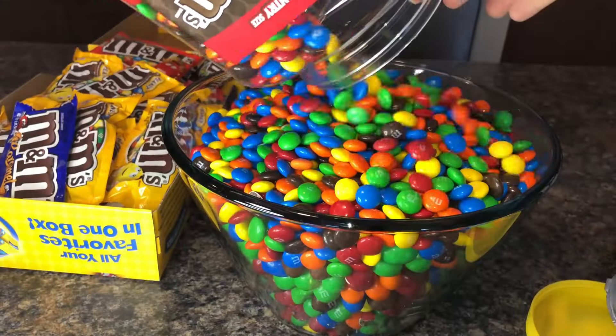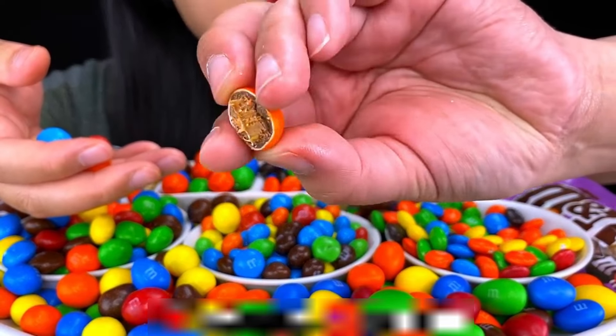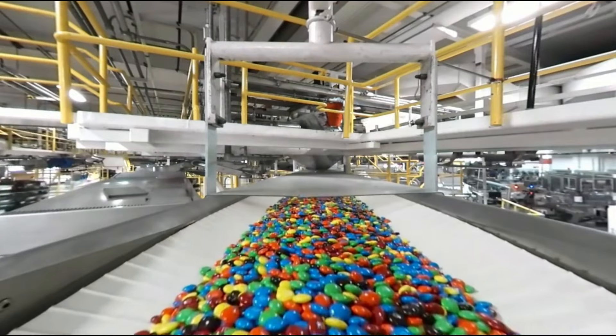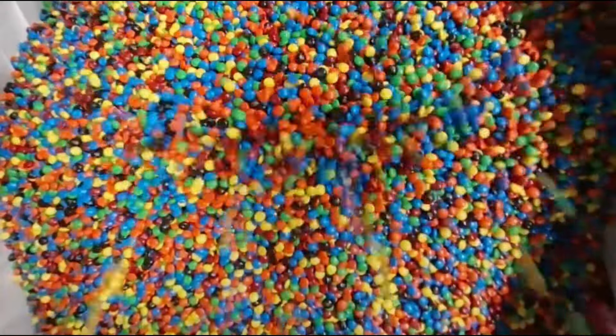M&M's are tiny, chocolatey gems that simply melt in your mouth. It's no surprise that kids and even adults are so crazy about them. What's not to love? A chewy chocolate center — plain, with peanut butter, or nuts nestled inside — and a hard, colorful, shiny sugar coating to give it a nice crunch. It makes for a perfect combo.